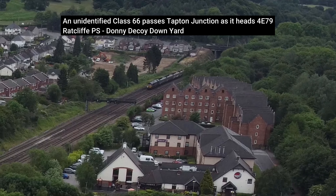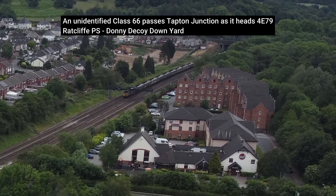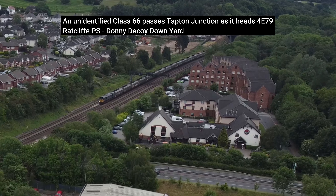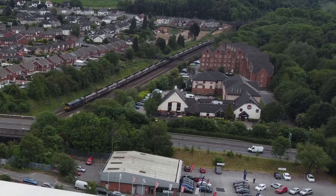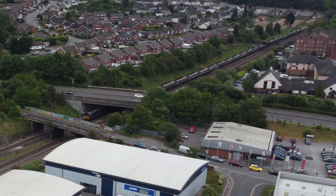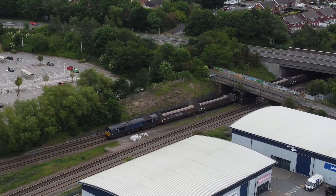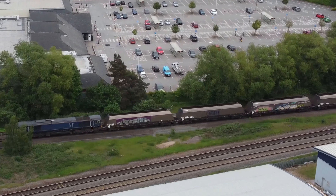Here an unidentified Class 66 locomotive is hauling an empty coal train from Ratcliffe power station to Doncaster Decoy sidings. Coal trains are not such a common sight these days. As far back as the history of the railways until the 1990s, coal trains were a regular sight at Tapton, as the collieries of the Midlands and Yorkshire fed giant power stations and heavy industry around the clock.